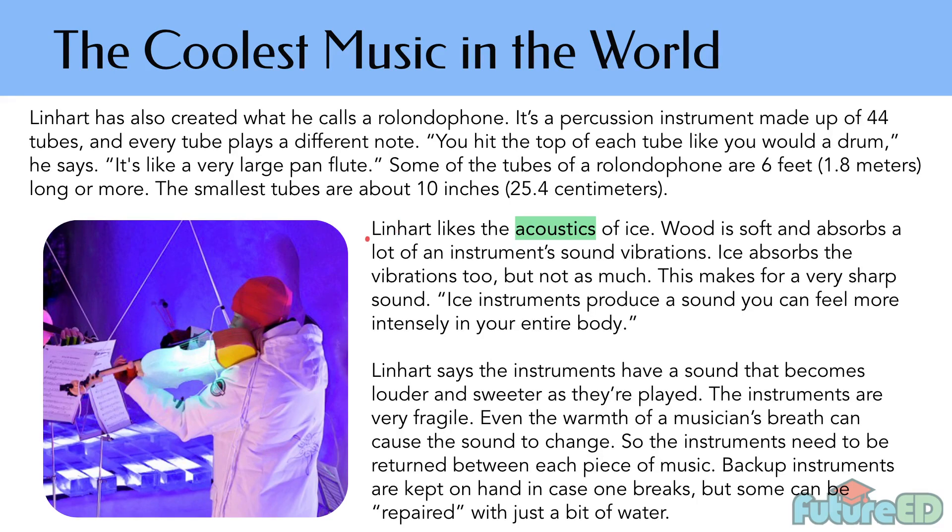Linhart likes the acoustics of ice. Wood is soft and absorbs a lot of instrument sound vibrations. Ice absorbs the vibrations too, but not as much. This makes for a very sharp sound. Ice instruments produce a sound you can feel more intensely in your body. This is comparing and contrasting normal instruments and ice instruments — ice absorbs vibrations but not as much as wood, so it creates a sharper sound that you can feel throughout your entire body.